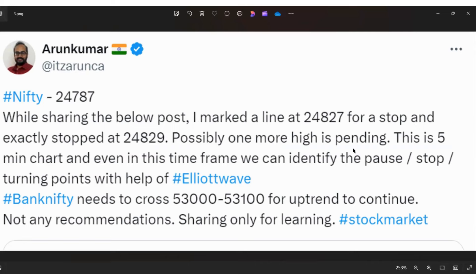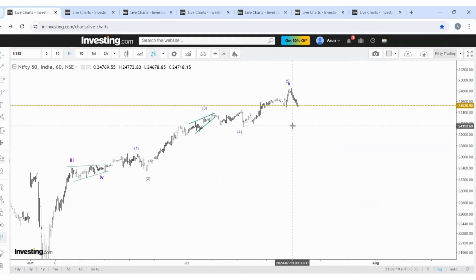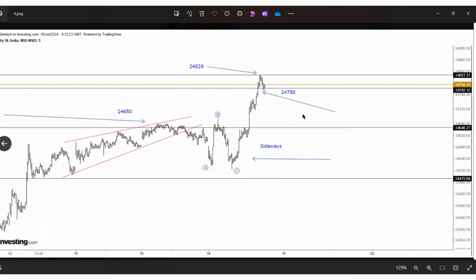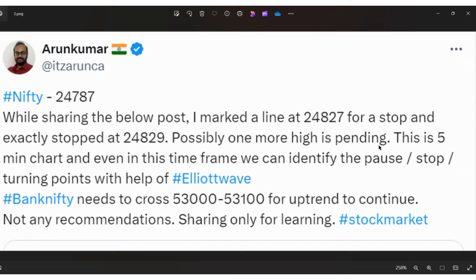Even though the price reached the target, the nature was suggesting that the impulse was not yet over. The high made was around 24853. A decline came to 24780 and one more high was also done. So on this 5-minute chart we can identify the pause, stop, and turning points of impulse waves or corrective waves.